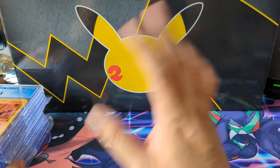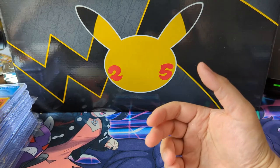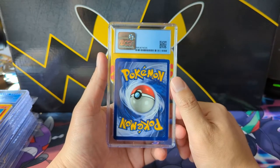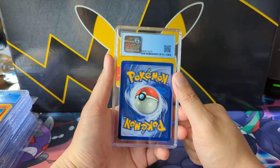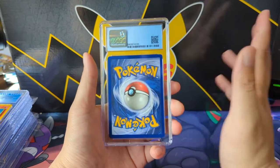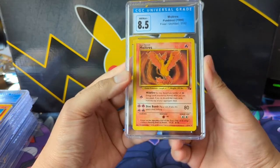I encourage you to try this: if you buy one sealed product to open just for fun, try a different route with the same budget and just pick up a CGC card instead. Whatever really hits the nostalgic feels for you — anything base set or vintage — I just like to have it. Will it go up in price? Maybe, maybe not. Either way I'm happy. Try that for a couple of weeks and see how it feels.